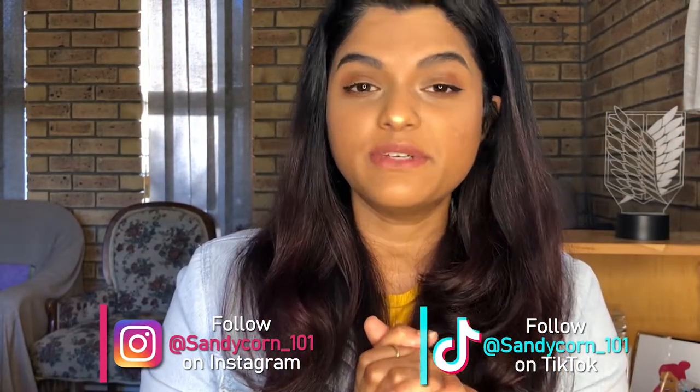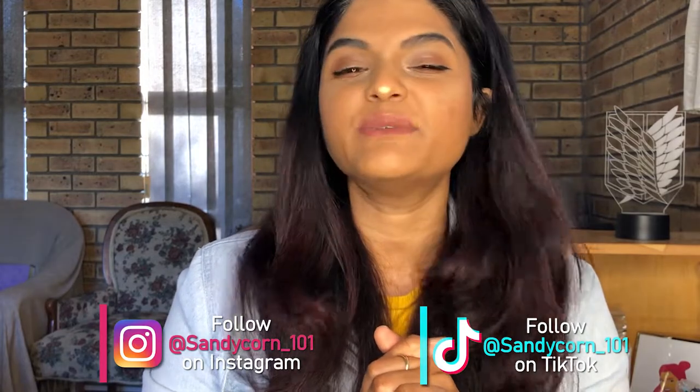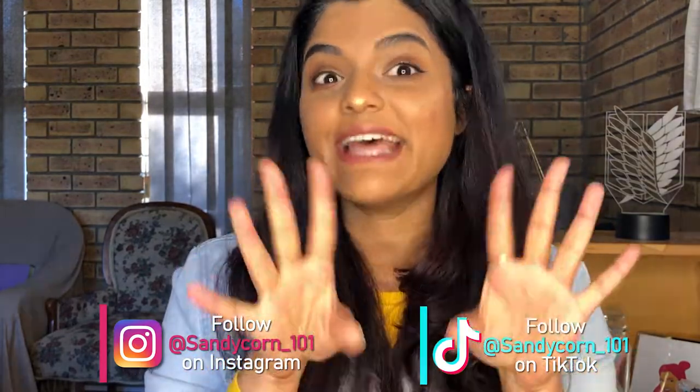Hi guys, it's Sandy here. Firstly, if you're new here, I am a South African beauty and lifestyle YouTuber and I try to post new videos every week. I was influenced by one of my favorite beauty influencers, Michaela.